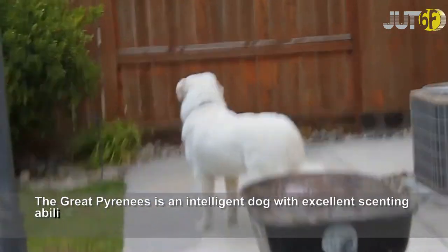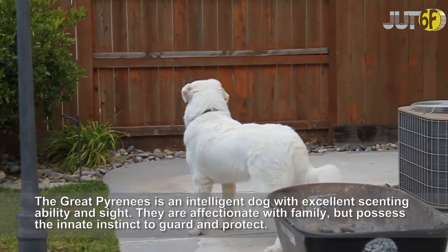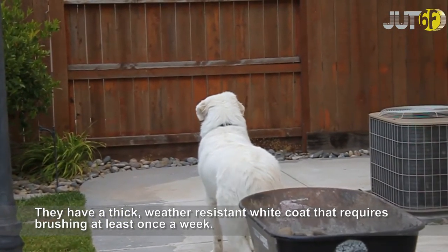The Great Pyrenees is an intelligent dog with excellent scenting ability and sight. They are affectionate with family, but possess the innate instinct to guard and protect. They have a thick, weather-resistant white coat that requires brushing at least once a week.